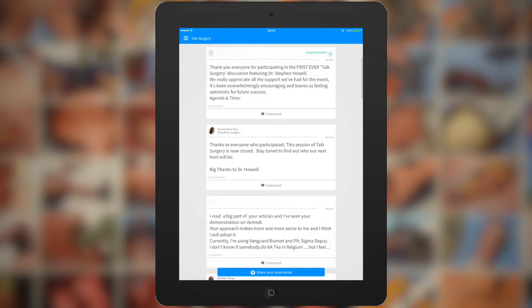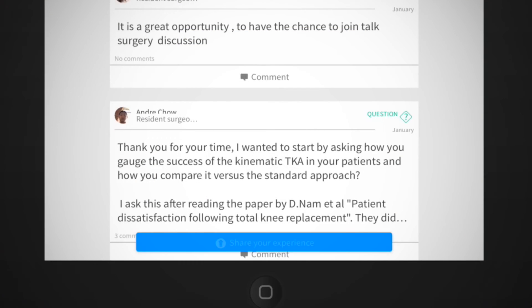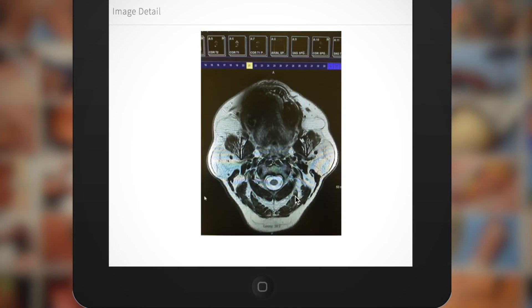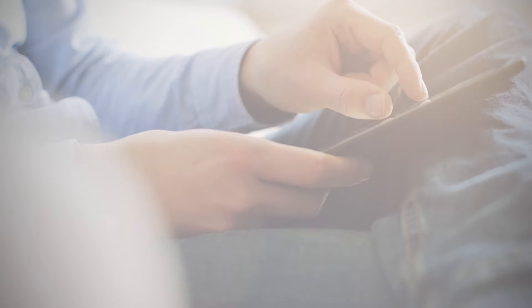Touch Surgery's virtual residency program also allows you to privately communicate and share your experiences with residents. It's easy to share relevant journals, cases, and images.